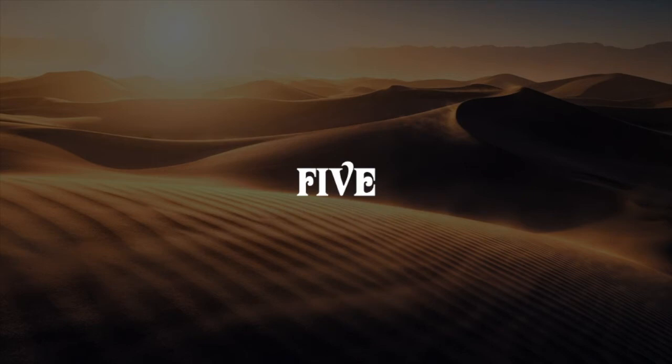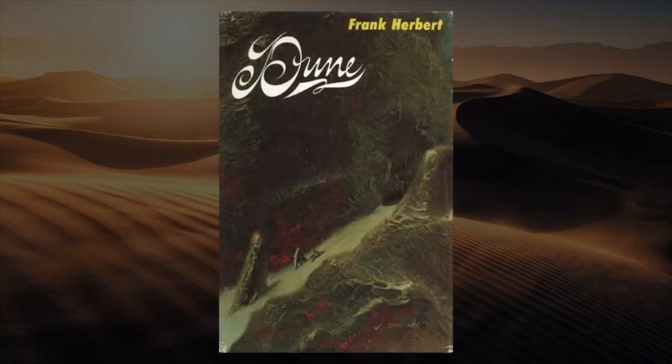Number five: the 1965 original Chilton edition, artist John Schooner. This is the only edition in this video that I don't own. I don't have an original copy of Dune — I would think to get one that's in decent shape would be a lot of money nowadays. I wish they would re-release this version as a reprint for an anniversary or something like that. I would like to have a new version of this book.